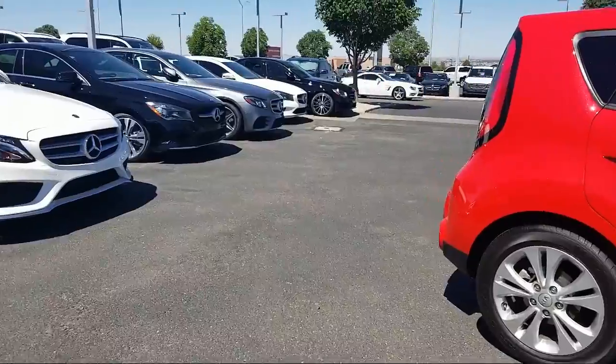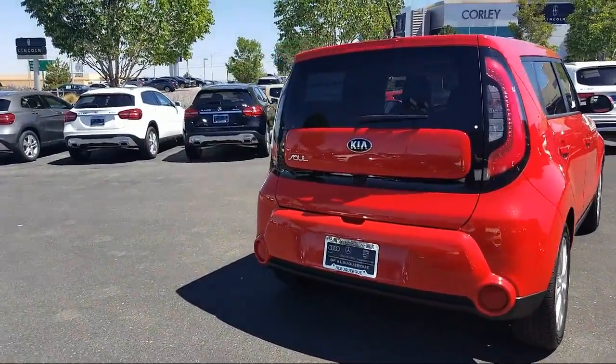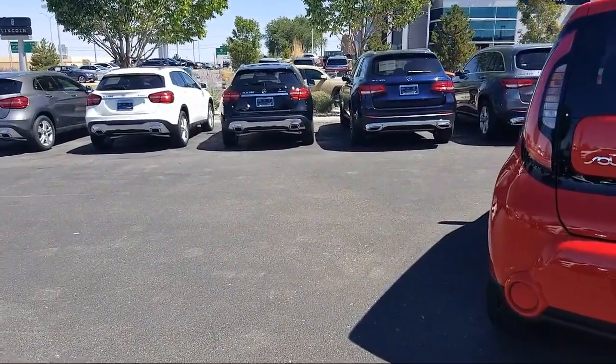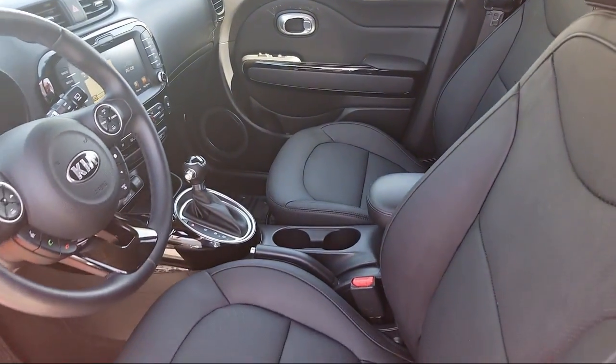Our certified sales professionals, combined with the most highly trained service technicians in the industry and an ongoing commitment to customer care, all sets us apart from the crowd. We believe that the cars we offer are the highest quality and ideal for your life needs.